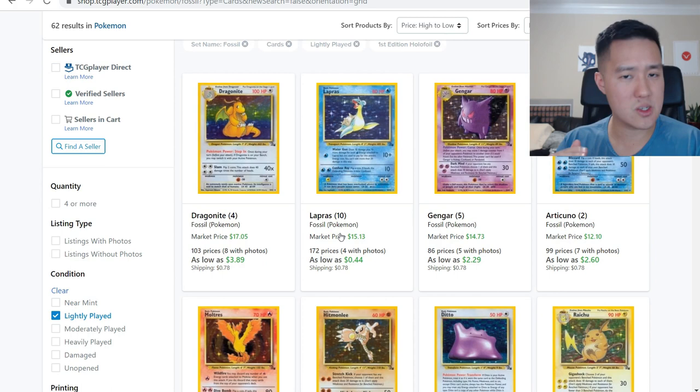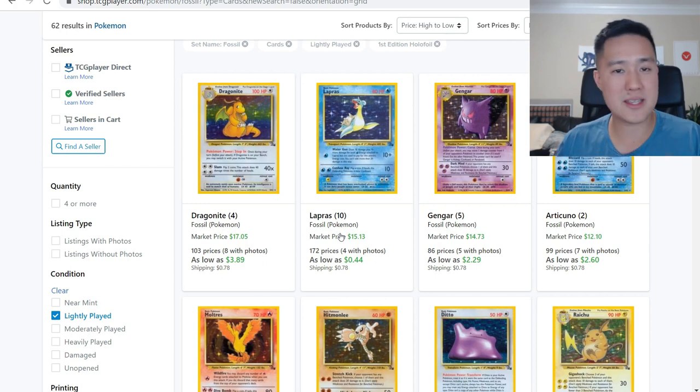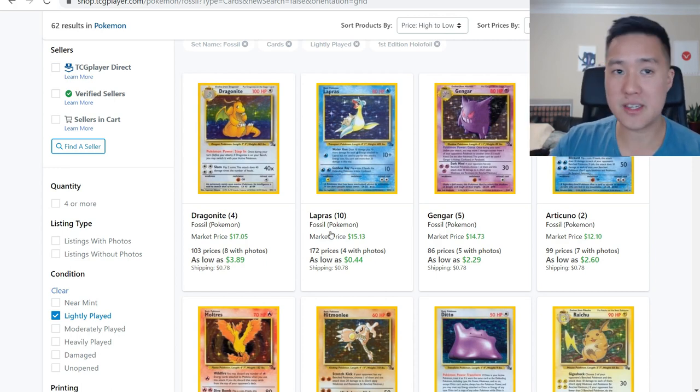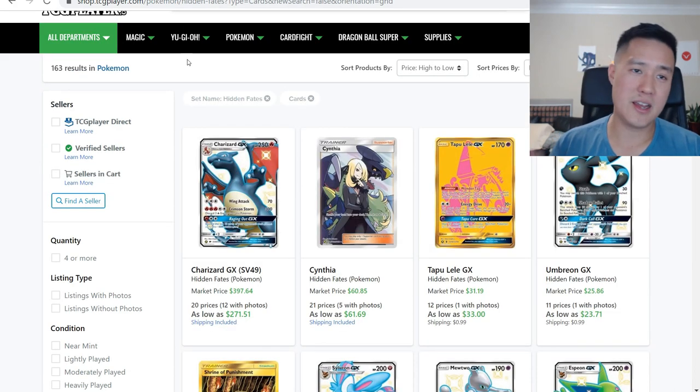Like shiny Charizard is still probably going to continue to trickle down, and the best bet there is not to wait for one of these promotions but to wait for it to hit the bottom — or time it with a promo if you can. But for things where prices aren't going anywhere fast, and if anything will go up very slowly, waiting for these 6%-plus-off promotions is the way to go. Alright, Hidden Fates.